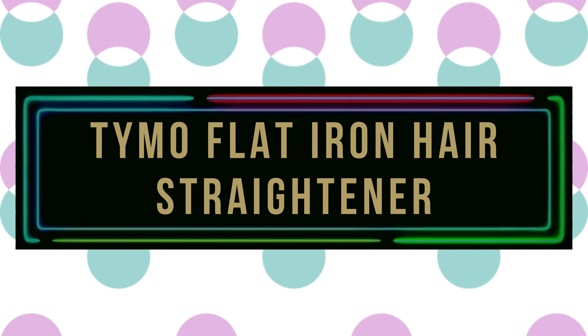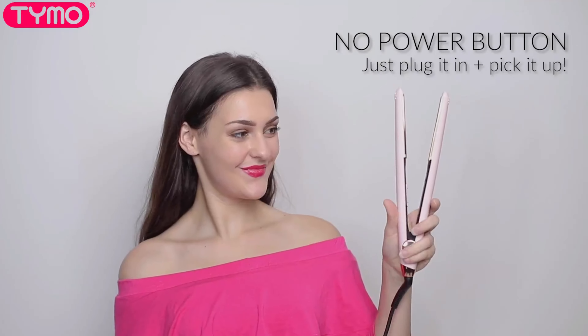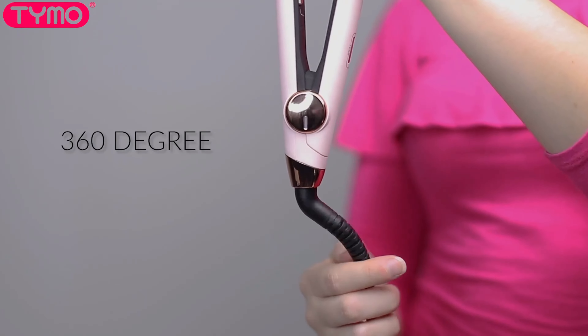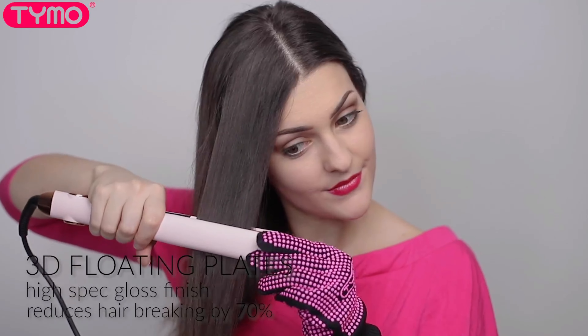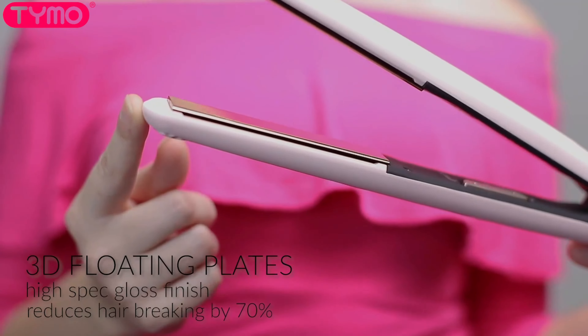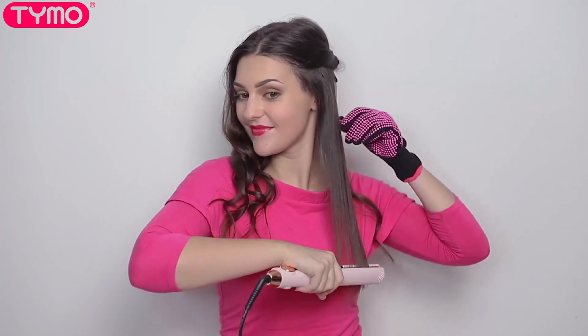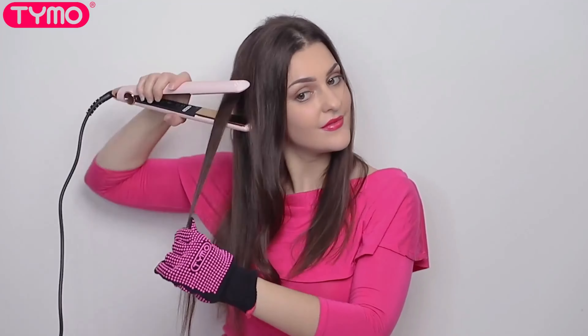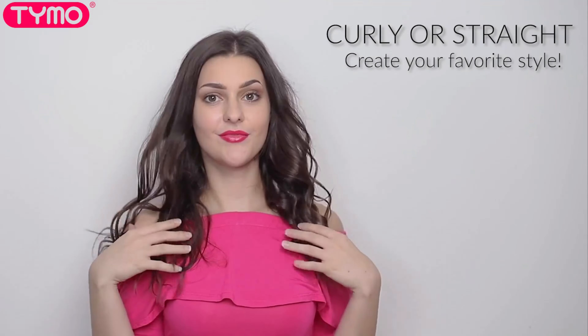Number 2: Tymo Flat Iron Hair Straightener. The Tymo Flat Iron features nano-ceramic-titanium plates that make styling your hair effortless. With its fast heating and cooling technology, you can achieve long-lasting hairstyles without frizz or static. The 3D-floating plates provide a high-gloss finish and allow for smooth, snag-free styling while also protecting your hair from heat damage. The iron offers 32 temperature settings ranging from 140°F to 450°F and has an auto-sleep mode that automatically shuts off after 5 minutes of inactivity.